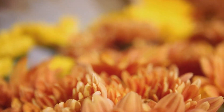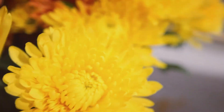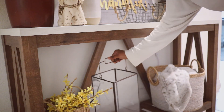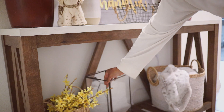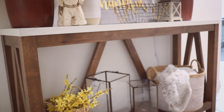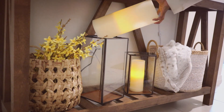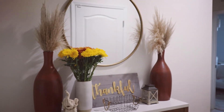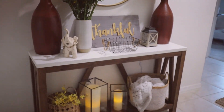Having fresh flowers in your house is totally a mood — it makes me so happy to see fresh flowers in our home. How cute is this area now with those flowers and those candle lanterns — so cute!